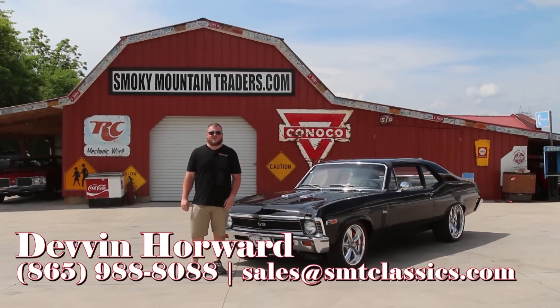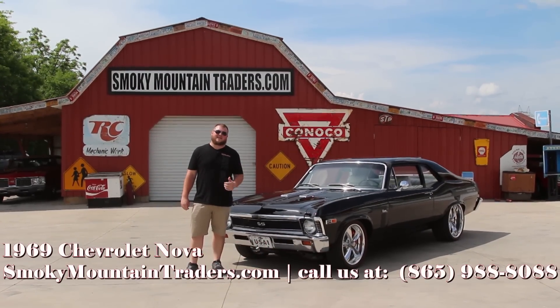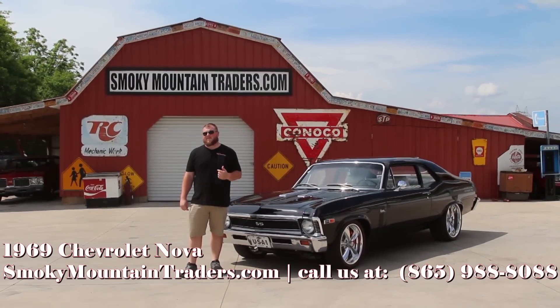Hey everybody, it's Devin with Smoky Mountain Traders — I hope you're having an amazing day. Today we're going to be taking a close look at this 1969 Chevy Nova. This car has had a gorgeous frame-off rotisserie restoration done on it and we're happy to bring it to you.